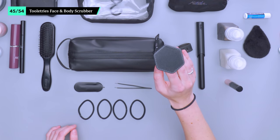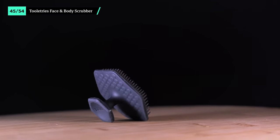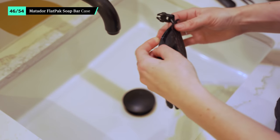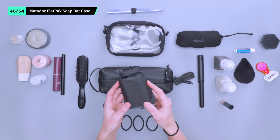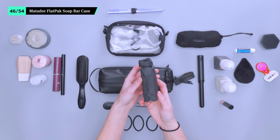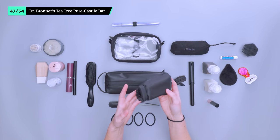Contrary to its name, the Toilatrice Face Scrubber can be used on your whole body. It comes in handy if your accommodation doesn't have a washcloth or if you just like to freshen up before or after flying. It's softer than it looks, but it adds a good amount of exfoliation. Dealing with a wet soap bar is a pain, especially when it comes to tossing it in with the rest of your toiletries. Matador's Flat Pack Soap Bar Case is much better than a plastic bag — it contains excess moisture and even lets your soap dry while it's inside. Dr. Bronner's Tea Tree Pure Castile Soap is the ultimate bang for your buck. You can use it to wash your hair, clothes, face, dishes, and everything in between.